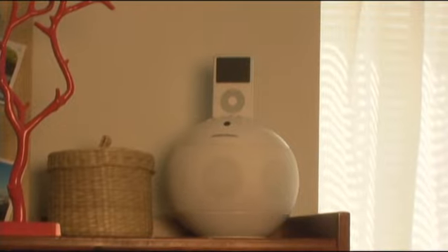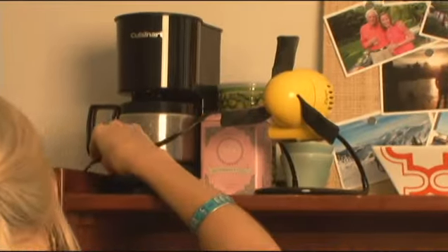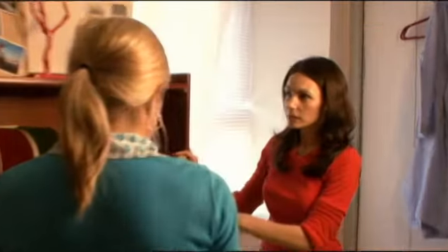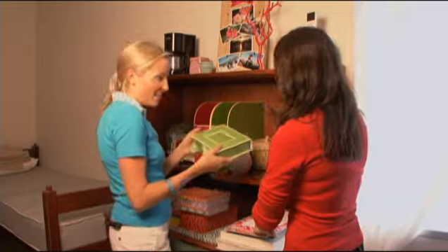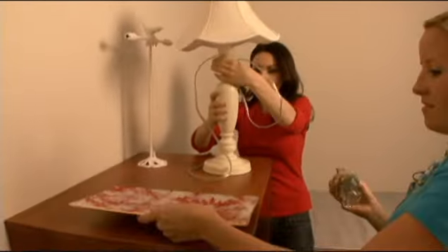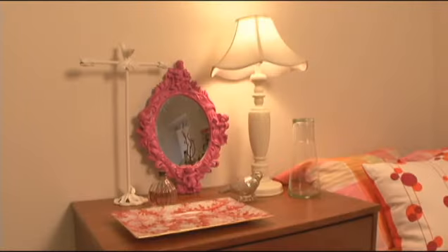We have everything here, from our iPod dock to our coffee station for the morning, and a little fan. I love the use of colorful storage — it's making what would be clutter look pretty. So instead of just being a dresser, it's a dresser, a vanity area to get ready, and then it also serves as a bedside table.